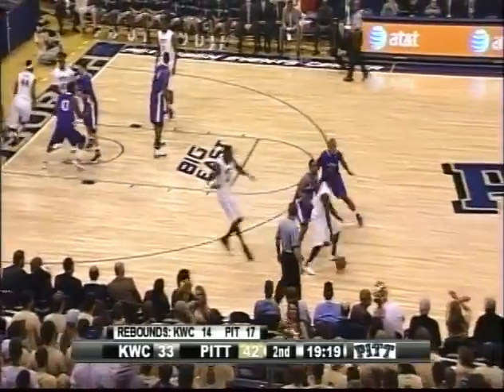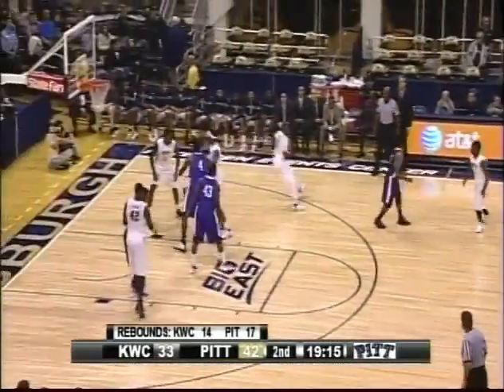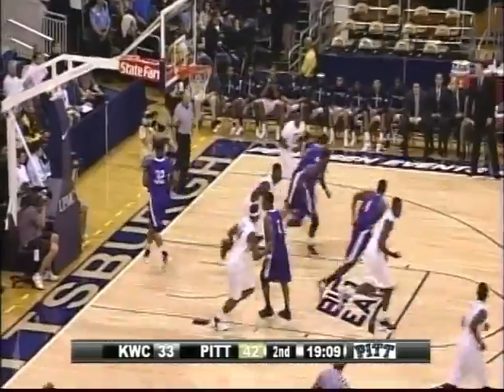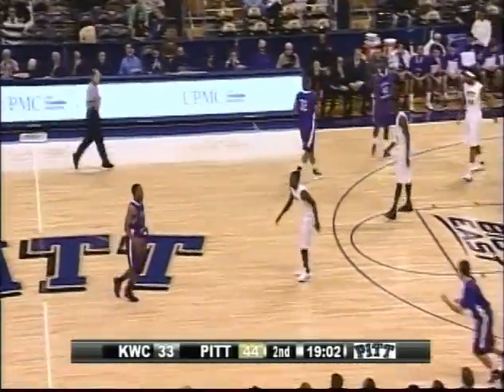Woodall has it left side, running the motion offense. Zahna slipped the screen — they don't go there. Now Woodall, one-handed pass to Gibbs. Triple for position, puts it on the floor. He's going to let it rip — shot good! I think he wanted contact that time, didn't get it, said all right, I'll let it fly. Great job by Gibbs.